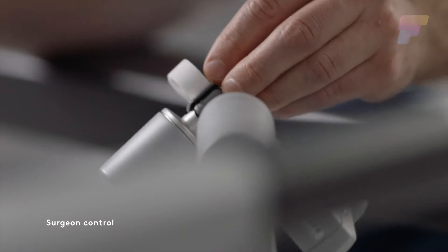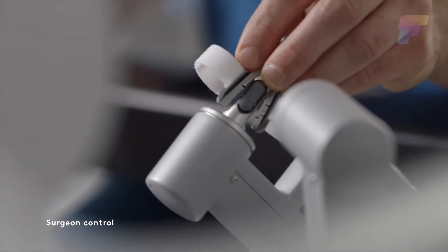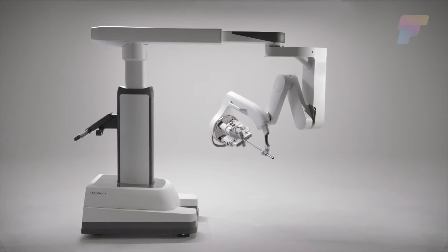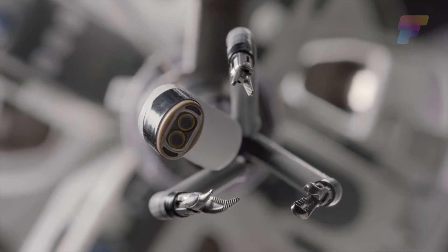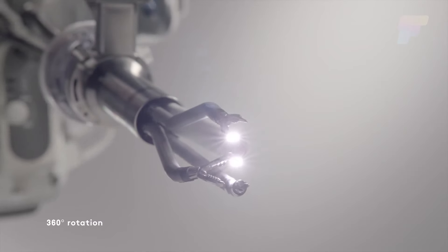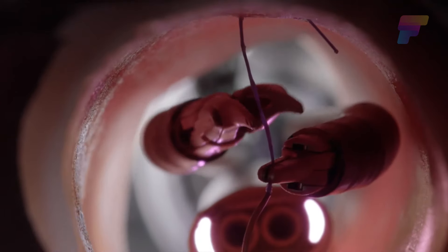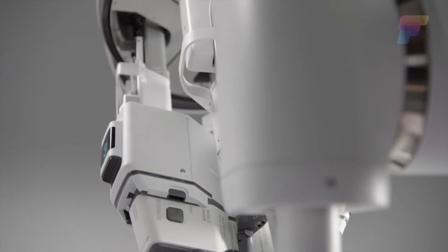The robot's hands, called endo-wrists, are super flexible — they can twist and turn just like a human wrist, but with even more precision. The DaVinci system can be used for many types of surgeries, including heart, stomach, and even some pediatric surgeries. To date, over 10 million surgical procedures have been completed with the DaVinci system.